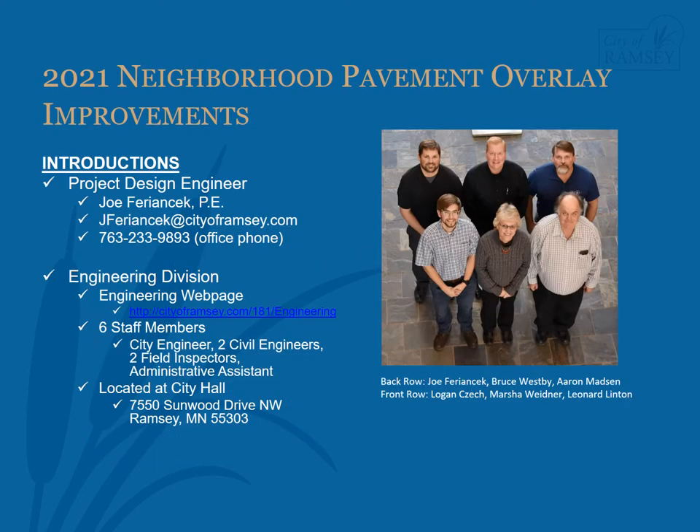My name is Joe Faryanczyk. I'm the project engineer for the 2021 Neighborhood Pavement Overlay Improvements Project. The engineering division is made up of six full-time staff members. Our offices are located on the second floor of City Hall. Our staff includes City Engineer Bruce Westby, Civil Engineers Leonard Linton and myself, Field Construction Inspectors Aaron Madsen and Logan Check, and Administrative Assistant Marsha Widener.